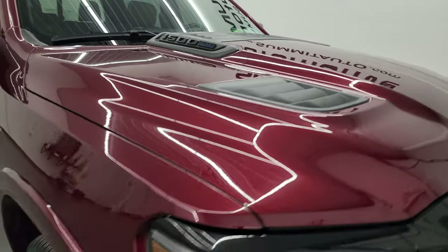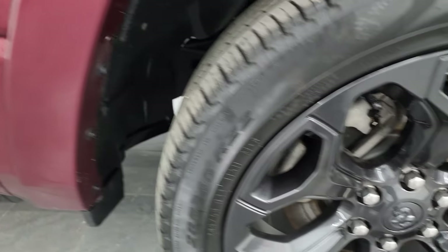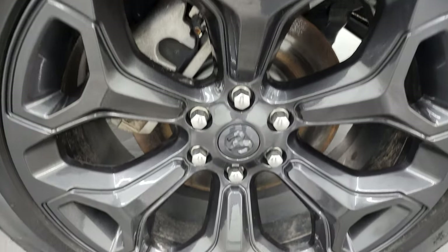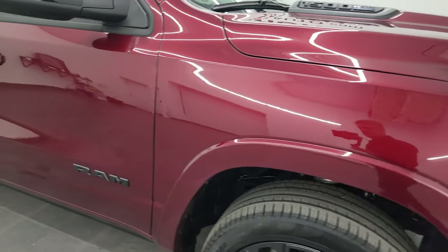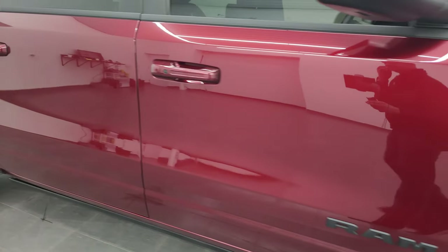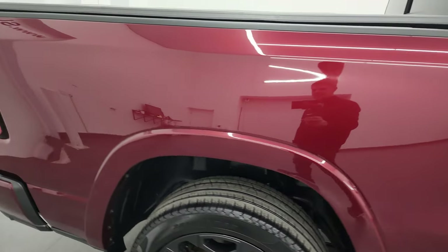Passenger side front fender — no major scuffs, scrapes, dents, or dings — and the passenger side front wheel has no major scuffs or scrapes. Delmonico Red has a lot of metal flake to it; it's really a cool color. It's actually a pearl coat, still got some sparkle to it. As you go down this side, take note of how clean the body is and how reflective and mirror-like that paint is.